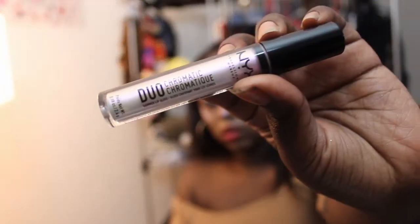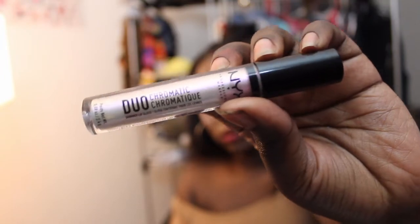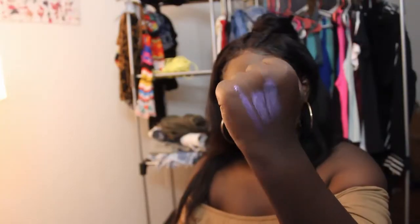The next thing I got is a duo-chromatic shimmer lip gloss by NYX, and this is what it looks like.